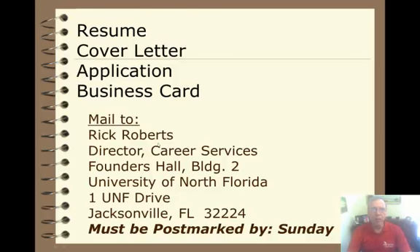Mail to Rick Roberts, Director of Career Services, Founders Hall, Building 2, University of North Florida, 1 UNF Drive, Jacksonville, Florida, 32224.